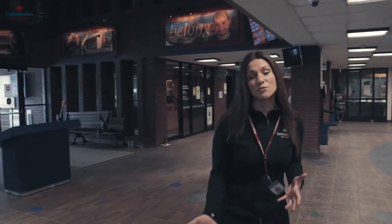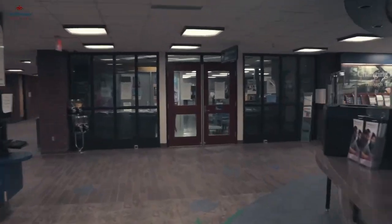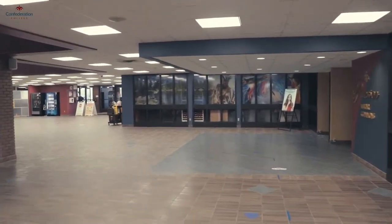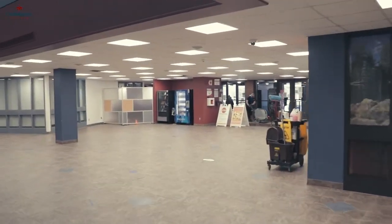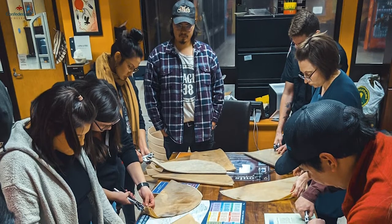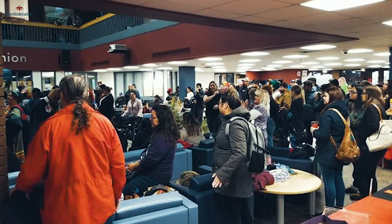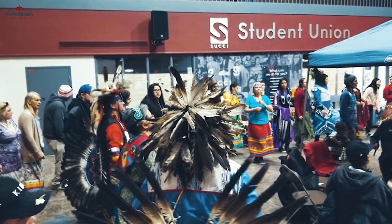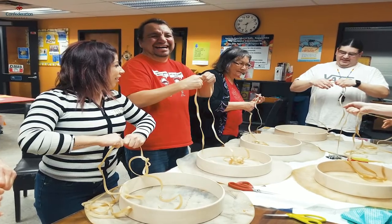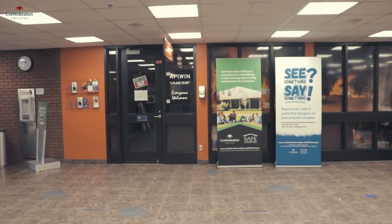Our next area is our Indigenous student support services, Apowin. Apowin is both a study and relaxation area and hosts tons of special events, such as craft making, Bannock Tuesdays, and even the opportunity to speak with an elder. Our Indigenous student navigators are here to help guide you in your educational journey, whether you are applying to college or funding, need assistance arranging your living accommodations, or even if you need accessibility services, academic or personal counselling, or just someone to chat with and share a laugh. Contact an Indigenous student navigator today to learn more.